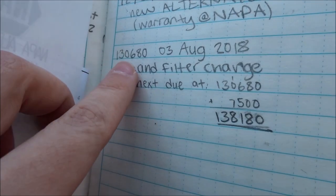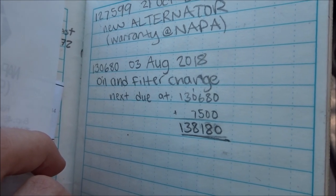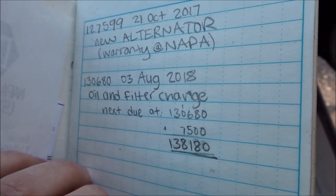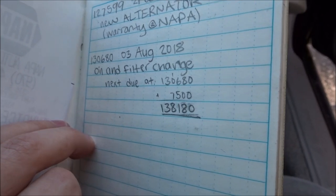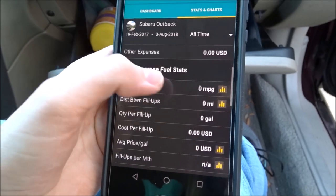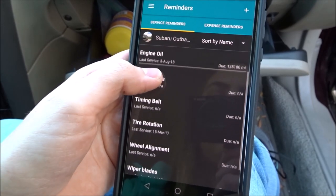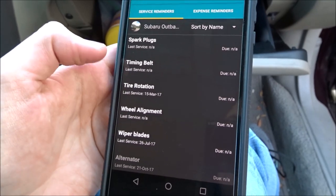When I record something in the road log, I put down the mileage, the date, and what I did. This entry was an oil filter and change I did August 3rd, and the next one is due in 7,500 miles because that's what my manual says. There are also apps to help you keep track of car maintenance. I have one called Simply Auto where you can log entries, check different stats, and have it remind you when you need to do your next oil change, change your battery, spark plugs, timing belt, etc.